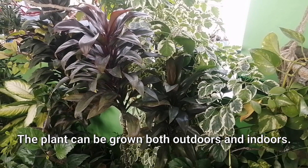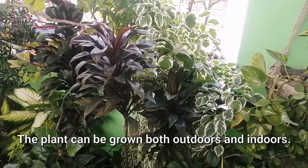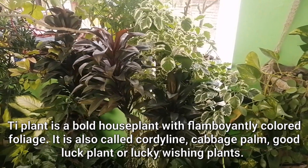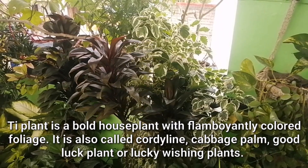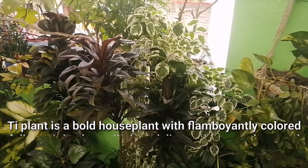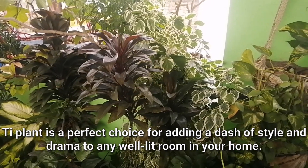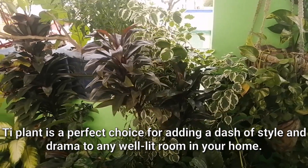Early Hawaiians would plant tea plants around dwellings to keep malevolent spirits from entering their home. The tea plant is a perfect house plant because it can be grown both outdoors and indoors. Tea plant is a bold house plant with flamboyantly colored foliage. It's also called cordyline, cabbage palm, good luck plant, or lucky wishing plant. Tea plant is a perfect choice for adding a dash of style and drama to any well-lit room in your home for this year of the water tiger 2022.